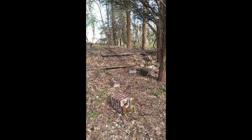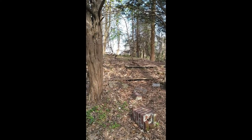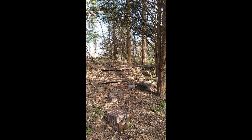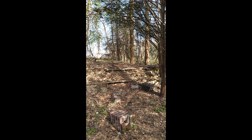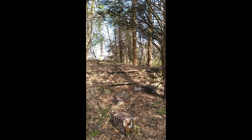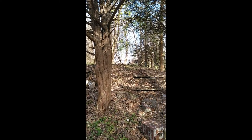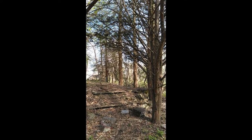Now we're getting to the historical part of the walk. Right here are the ruins of one of the houses that was on this property originally. This was a smaller house that was a rental sublet out to tenants. There would have been a nice view over the hill before these trees had grown in.